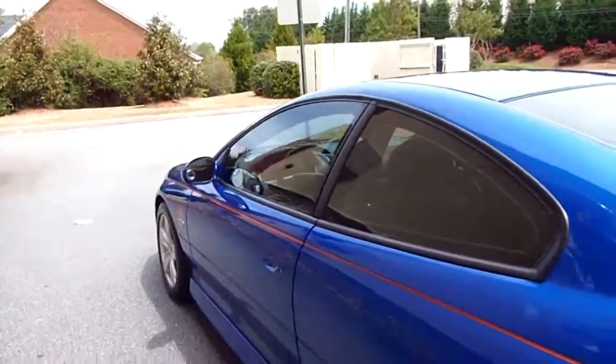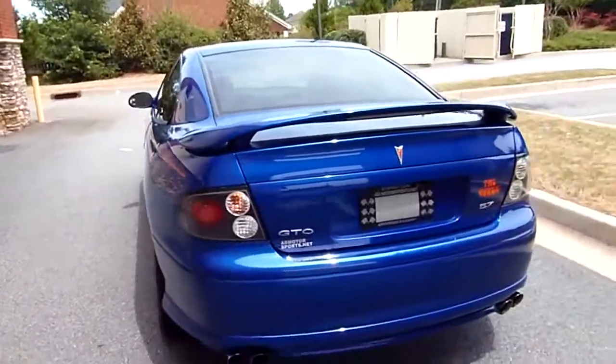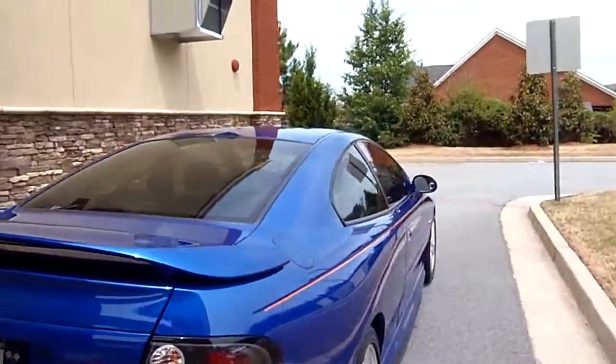Come on in today. 1004 Lawrenceville Highway. Let's take her for a little test drive. Or give us a call at 678-407-1364.